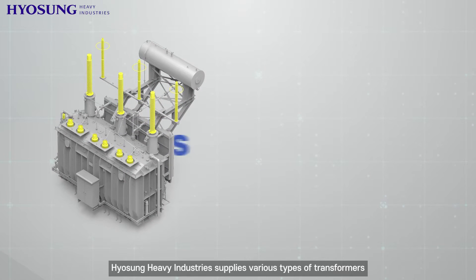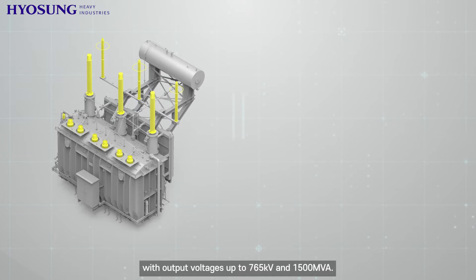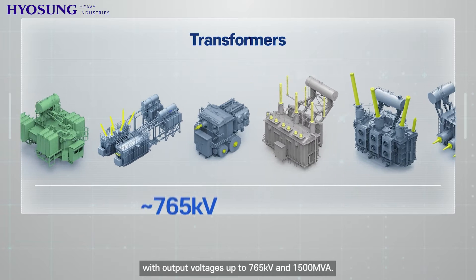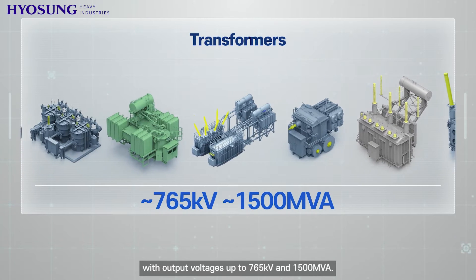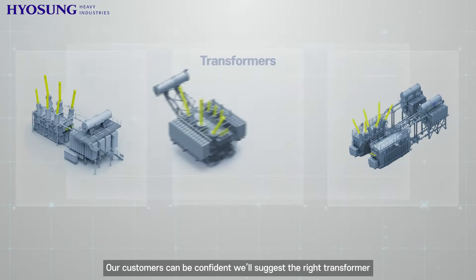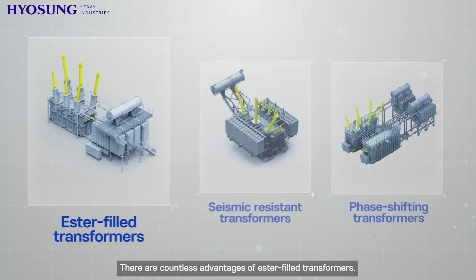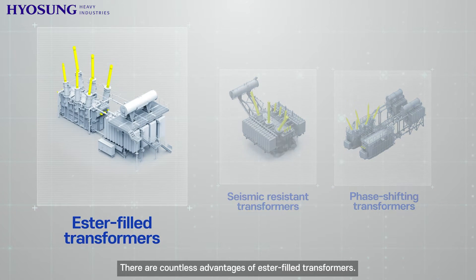Hyosung Heavy Industries supplies various types of transformers with output voltages up to 765 kilovolt and 1500 megavolt ampere. Our customers can be confident we'll suggest the right transformer to suit their electricity generating objectives.